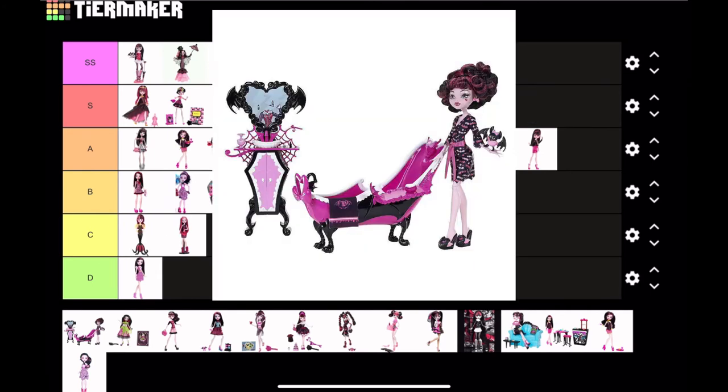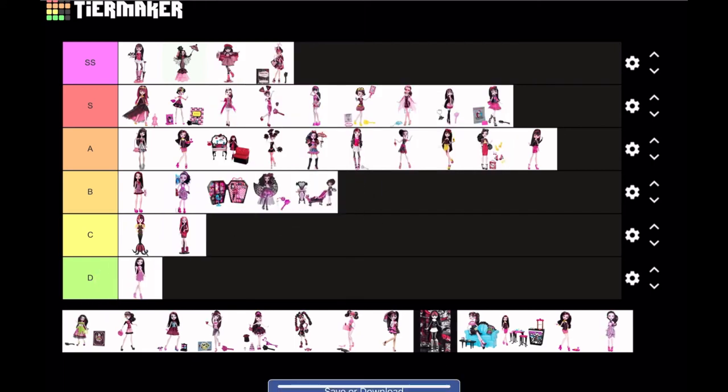So Powder Room Draculaura is next, and again I've never seen this doll before. It is a basic kind of doll — there's not much going on; obviously they had to put attention into the playset too, so the doll isn't that detailed. But she's pretty cute; I like the robe and the curly hair. It's okay — I'm gonna put it at B tier.